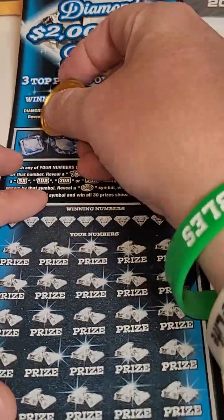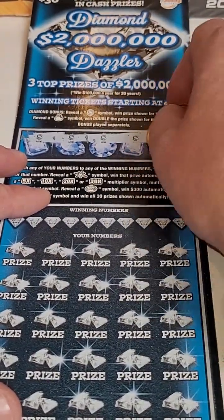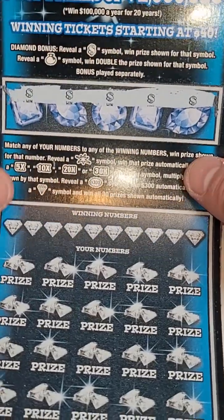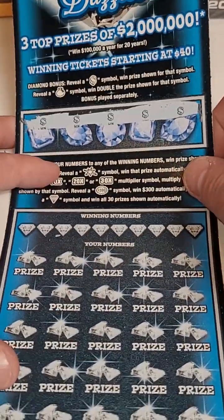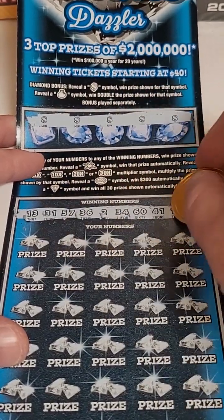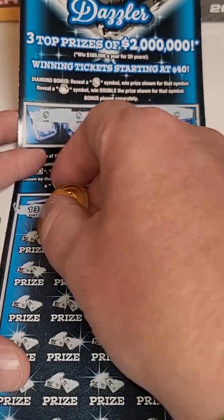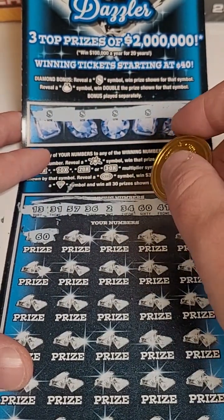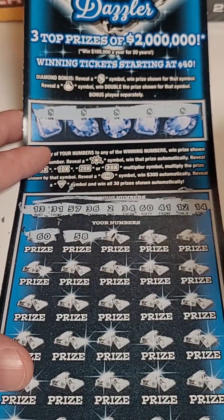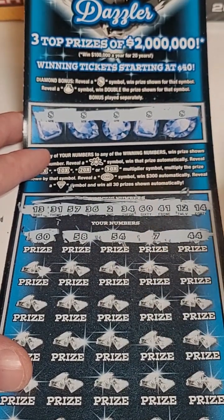Can we hit a winner with $120 invested? And there we go — we win all the bonuses! Oh my goodness, I hope this is big, guys. Let's see if we match any numbers down here before we scratch the bonus — let's build up the anticipation. Oh man, this could be good. 60, oh my gosh. 58. We're hitting 60, 54, 7, and 44.